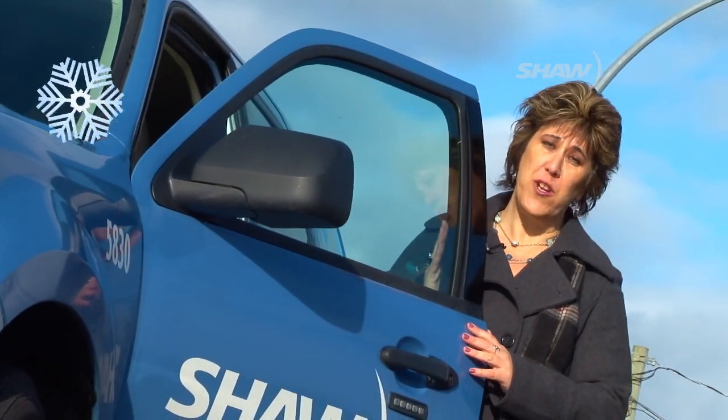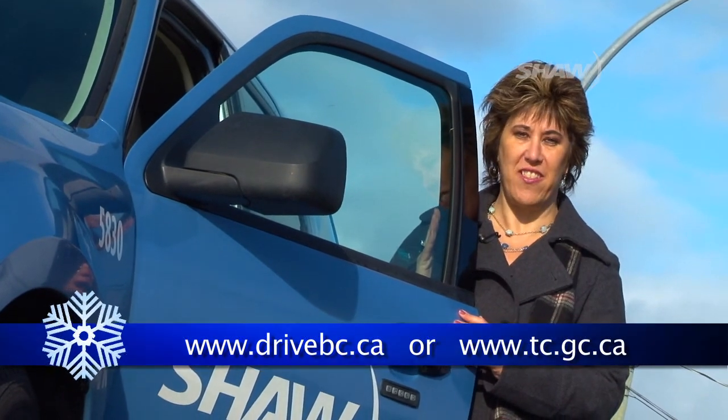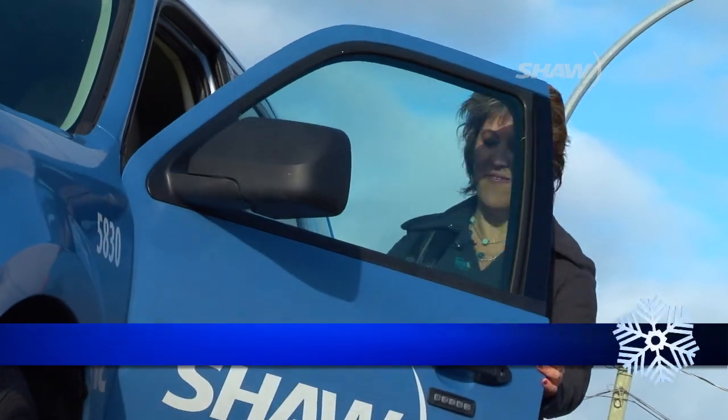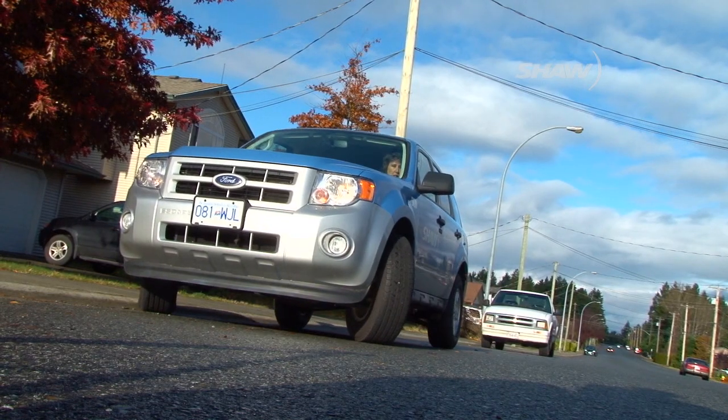For information on a winter vehicle safety kit, visit www.drivebc.ca or www.tc.gc.ca.